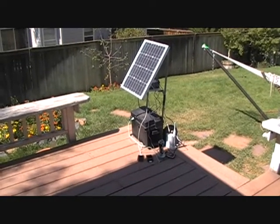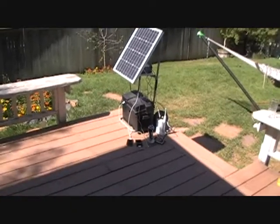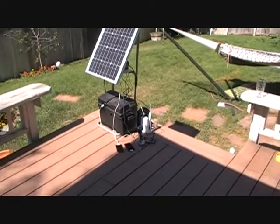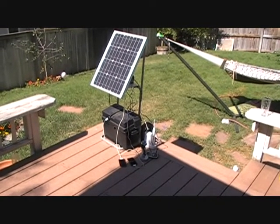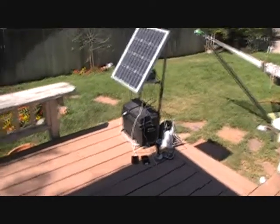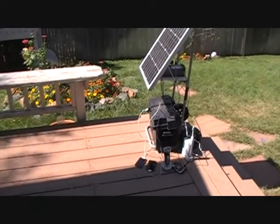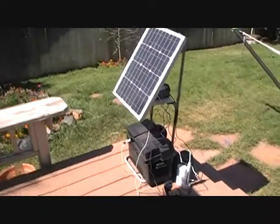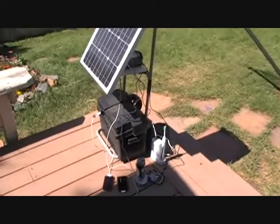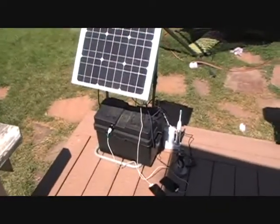Good morning, YouTubers. It's Brian with 5280click.com online marketing. Running an experiment today. I've been charging my small electronics with my emergency solar panel set up here, and I figured, well, why just use it for emergencies? So I've got a 36-watt solar panel that runs to a charge controller that runs to a car battery out of my old Subaru.